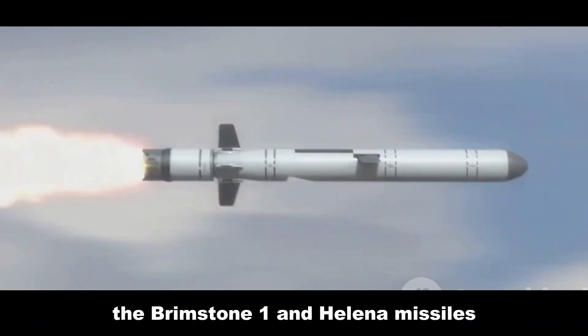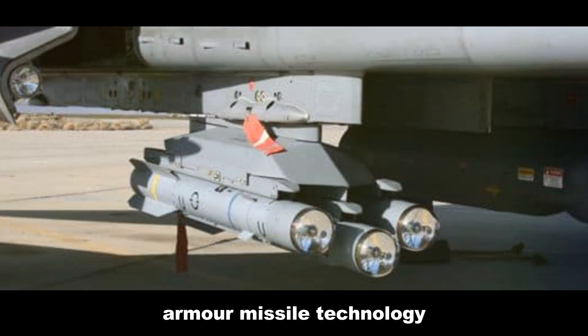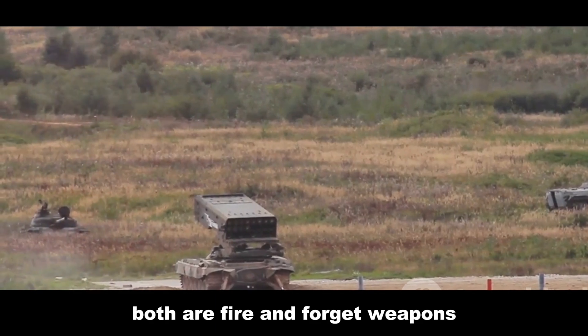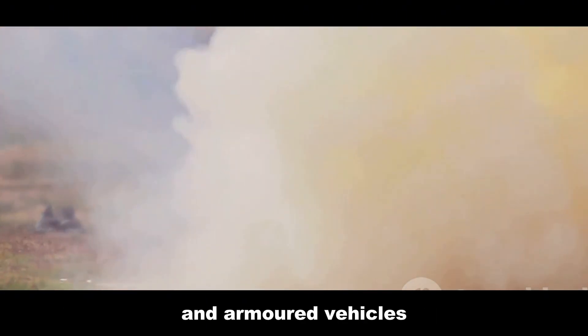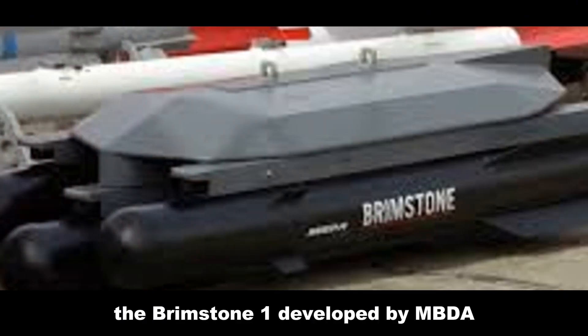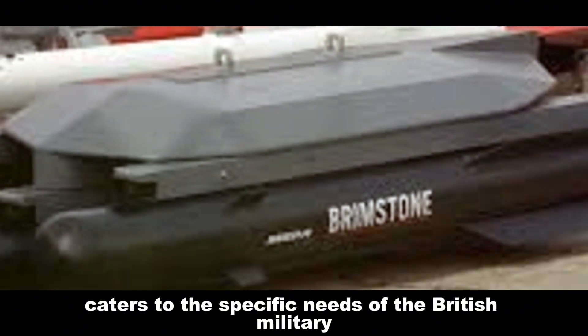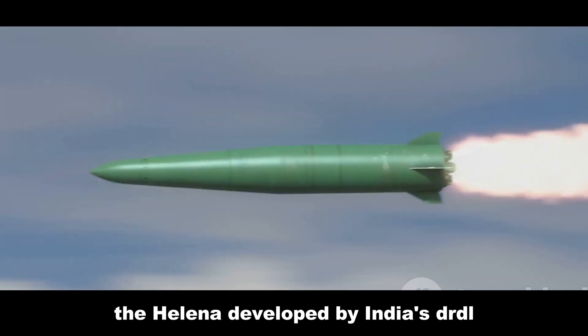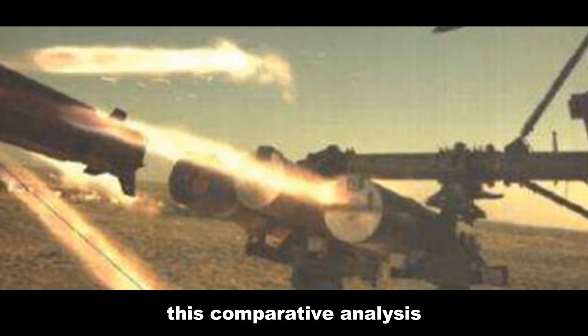The Brimstone 1 and Helena missiles represent the cutting edge of anti-armor missile technology. Both are fire-and-forget weapons designed to engage and neutralize enemy tanks and armored vehicles. The Brimstone 1, developed by MBDA, caters to the specific needs of the British military, while the Helena, developed by India's DRDO, is tailored for the Indian Armed Forces.